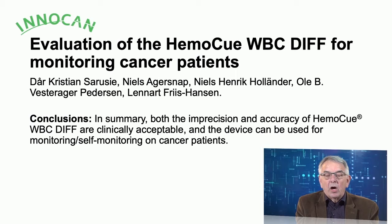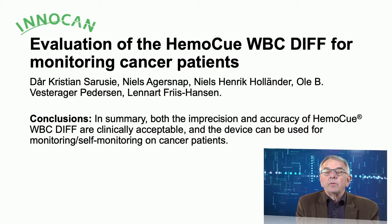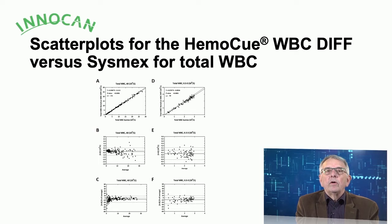In summary, we have discovered that the accuracy of the HemoQ is clinically acceptable and the device can be used for self-monitoring in cancer patients' homes. Before we did the test in patients' homes, we made laboratory tests, testing a lot of blood samples from both cancer patients and hematological patients to see the variation in white blood cell count and neutrophil cell count.